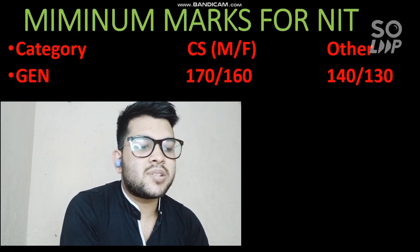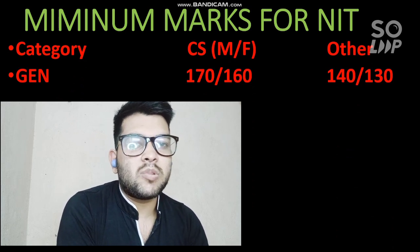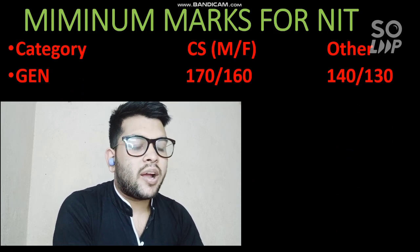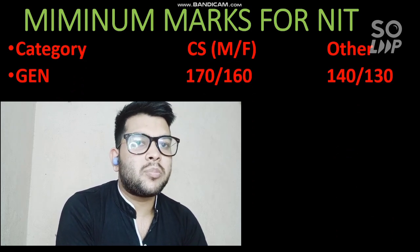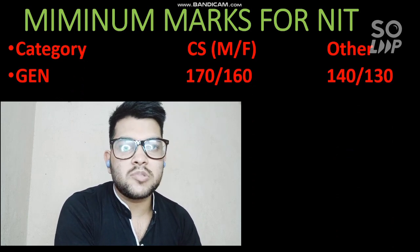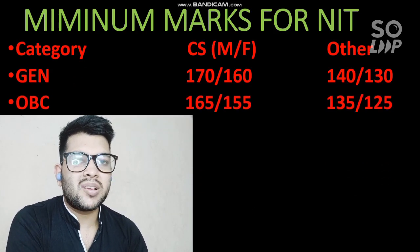For General category, if you want at least any NIT with CS branch, you need to score at least 170 marks. I am considering the marks based on the third-attempt difficulty level of JEE Mains, as there is not much variation in difficulty between attempts — so you can expect a similar difficulty level for the next attempt as well. For female it is 160 marks. For other branches such as Biotechnology, Chemical Engineering, or Mechanical Engineering in the lowest NIT, you need at least 140 marks for male and 130 for female.